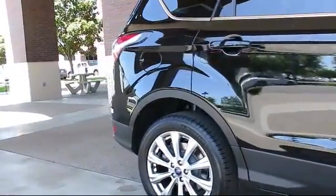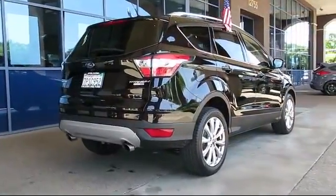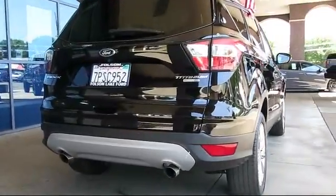It also features side airbags, fog lights, power windows, and has less than 10,000 miles on the odometer.